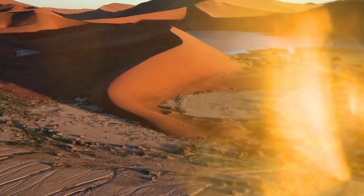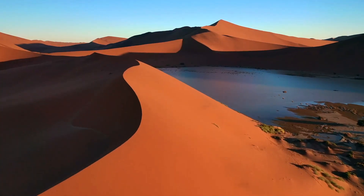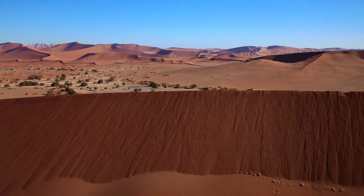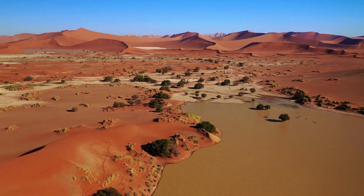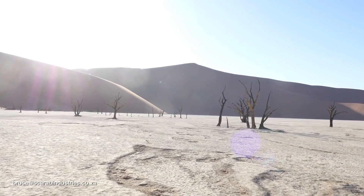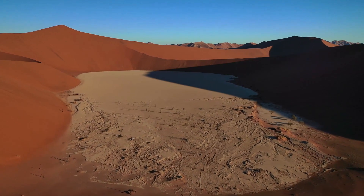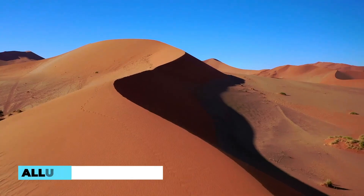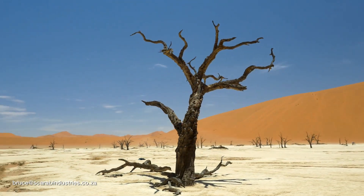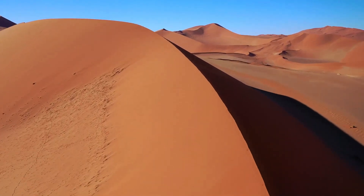Sossusvlei, Namibia. Located in the Namib Desert, Sossusvlei is renowned for its striking red sand dunes, which are some of the tallest in the world. The contrasting colors of the dunes against the clear blue skies create a visually stunning environment. Sossusvlei's unique landscape provides ample opportunities for exploration and the chance to witness ever-changing wind patterns. The allure of Sossusvlei also lies in the possibility of spotting wildlife such as oryx and springbok amidst the dunes.